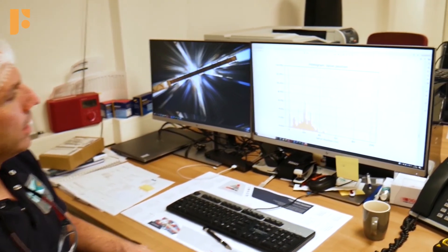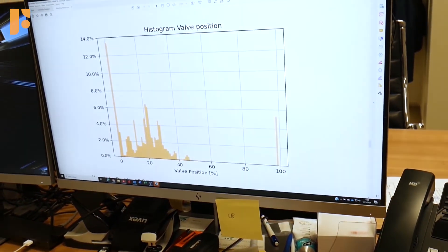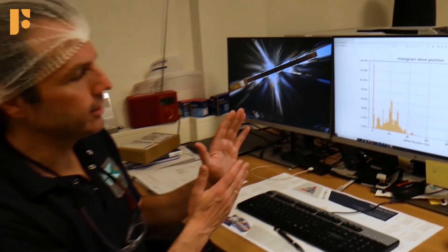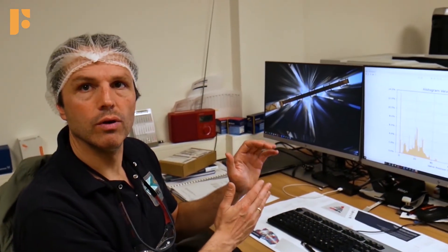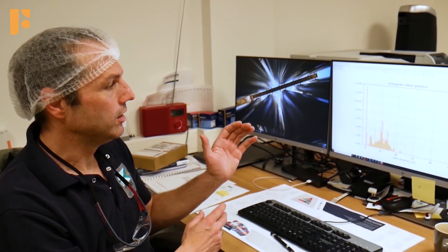This is the histogram of the valve position, which is really interesting because you can see what your valve is doing throughout that month. If the histogram shows the valve sitting at one position, you can see that you have the wrong valve — because you need to control your process, and the valve should not always be fully open or always fully closed.